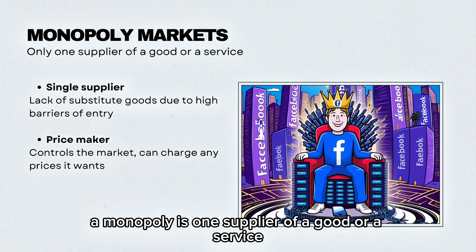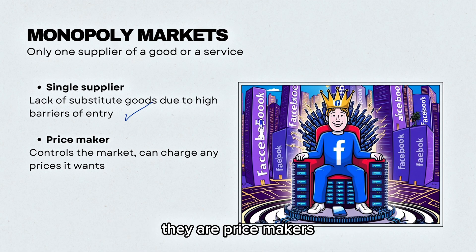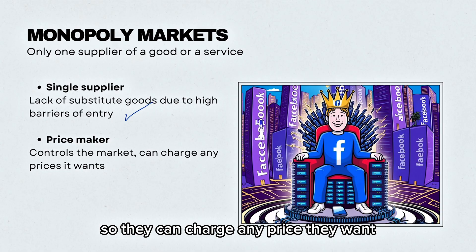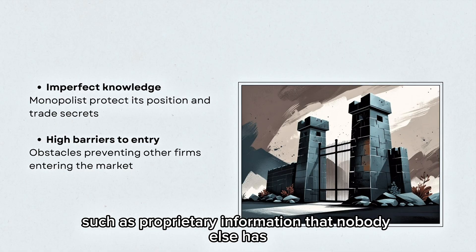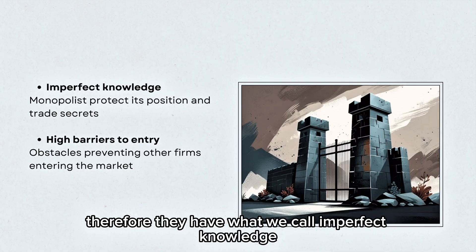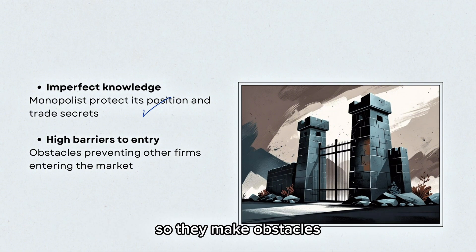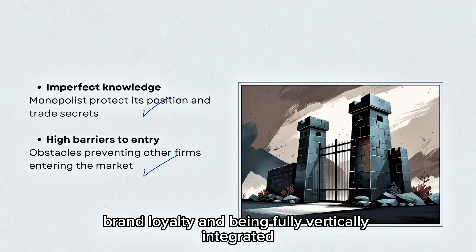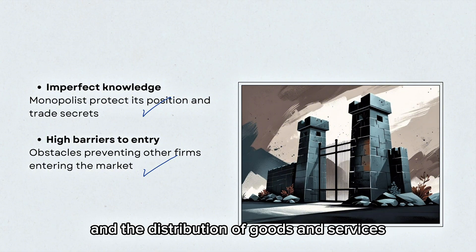A monopoly is one supplier of a good or a service. This is due to a lack of substitute goods. They are price makers, which means they control the market so they can charge any price they want. A monopoly will have many trade secrets, such as proprietary information, that nobody else has — therefore they have what we call imperfect knowledge. They also have high barriers to entry, making obstacles that prevent other firms from entering the market. These barriers include legal barriers, control over key resources, high capital requirements, brand loyalty, and being fully vertically integrated — meaning having control of the supply chain, the manufacturing, and the distribution of goods and services.